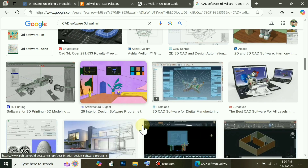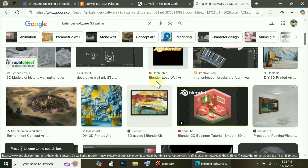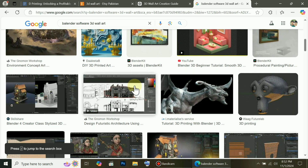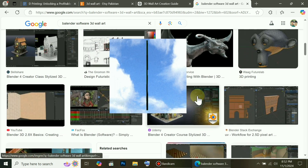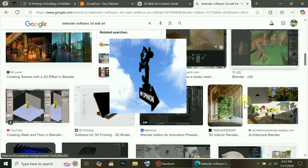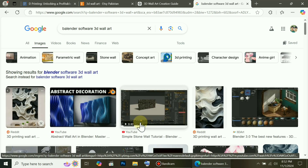AutoCAD is a paid software, but its alternative is Blender, which you can use to create any type of 3D design. Blender is free to use, so you don't need to spend a single penny. In my opinion, Blender is the top choice for 3D printing, because you can create any kind of 3D print or wallpaper for free without spending any money.